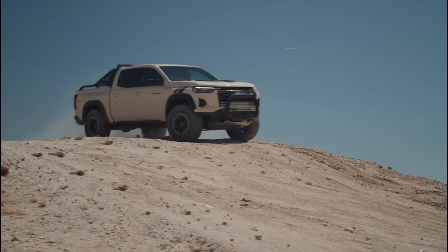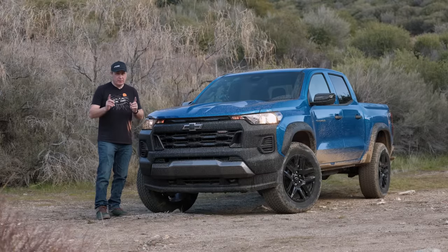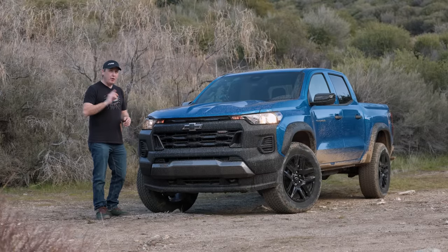You don't have to get a ZR2 to get a rear locker. So how does this stack up against the competition? We're going to find out, but first let's check out all the features.